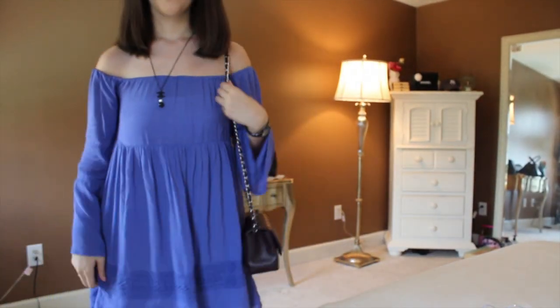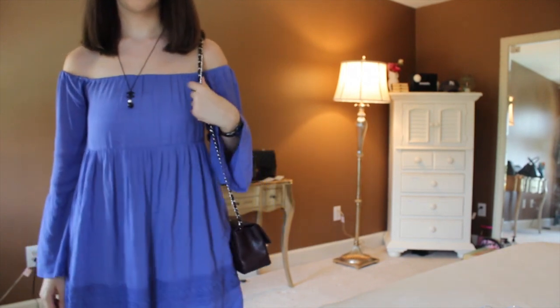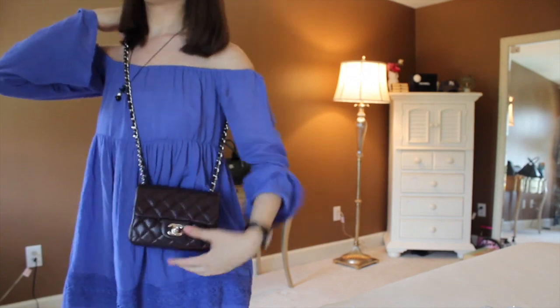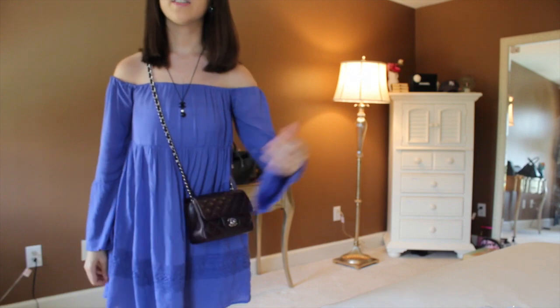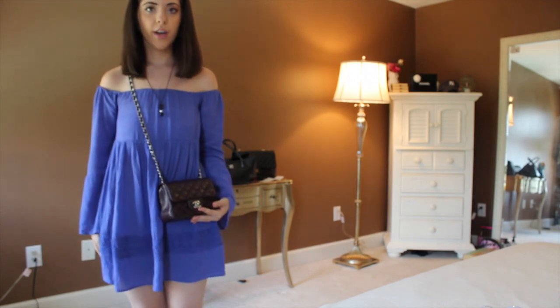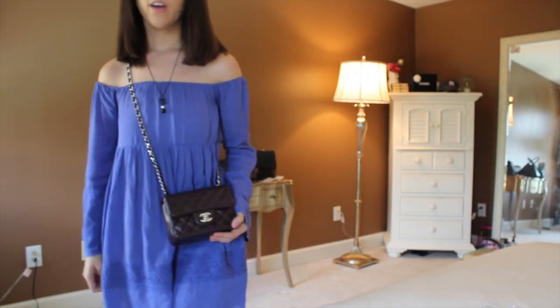The chain strap — I believe it's around 19 inches long, but the description says 20.5 inches. You can wear it on the shoulder or as a crossbody. As a single strap it falls at a beautiful length. I've been wearing it as a crossbody every day. In my unboxing I worried it was too short, but I honestly really love it. It's a little shorter than most crossbody bags, but it's very easy to access.